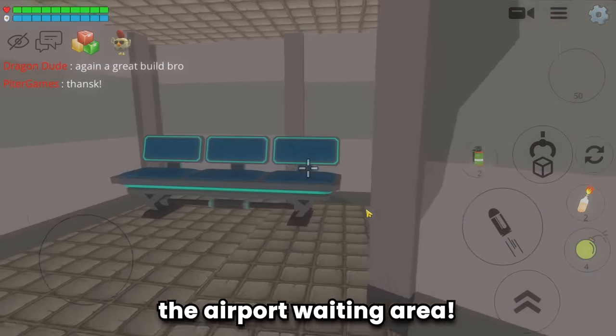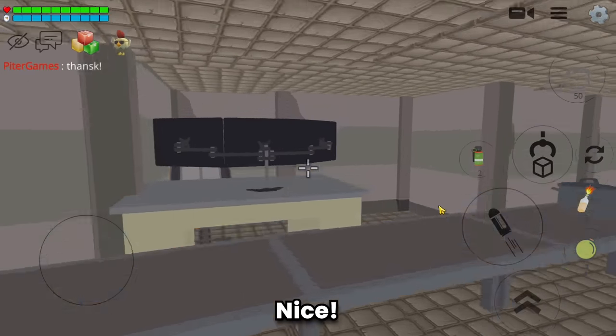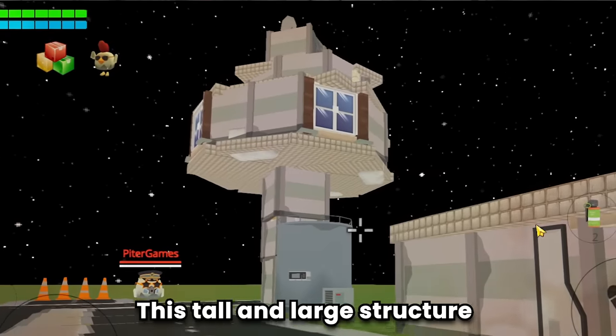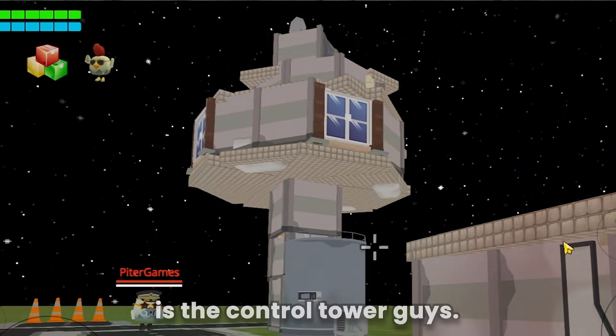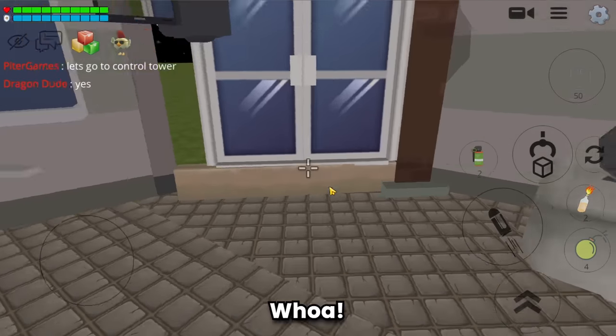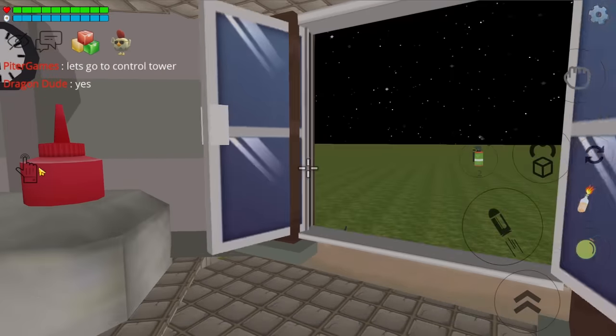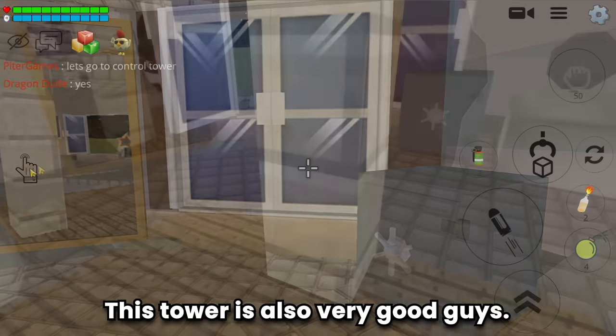The airport waiting area - nice, made very neatly. This tall and large structure is the control tower, guys - let's explore it. Whoa, this is a computer for monitoring the entire airport. This tower is also very good, guys.